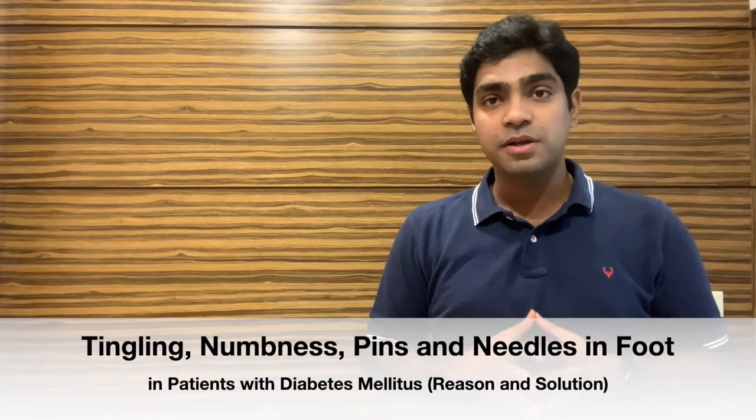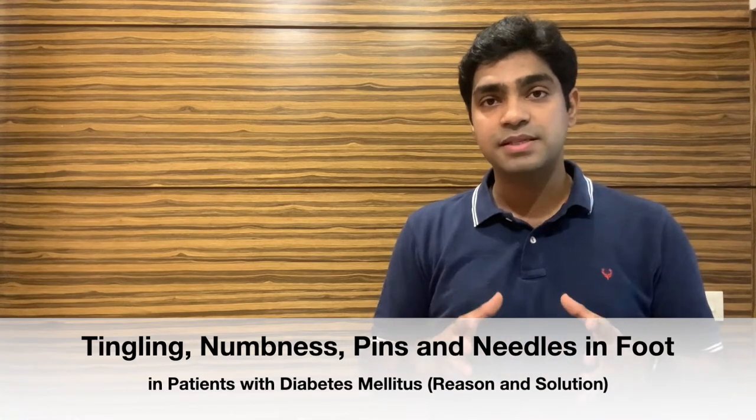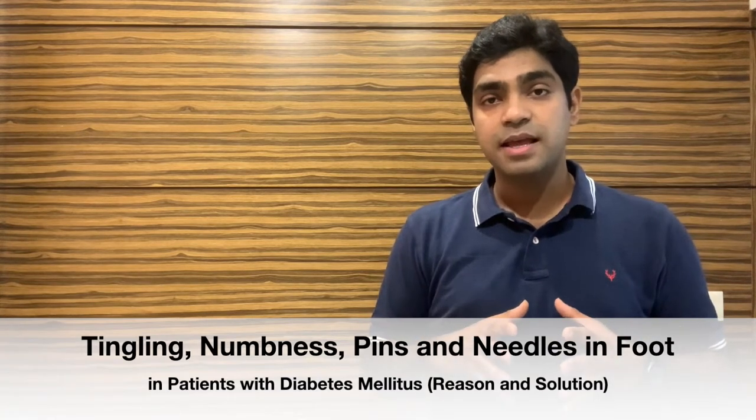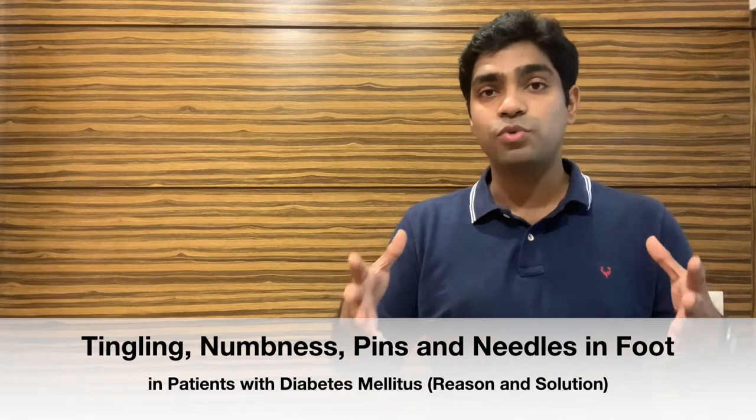Hello friends, welcome again to my channel where we discuss the science behind this world of medicine. Today we are going to discuss the sensation of tingling, numbness, and pins and needles found in patients of long-standing diabetes mellitus, and what you can do about it or what your doctor is doing to address this problem.